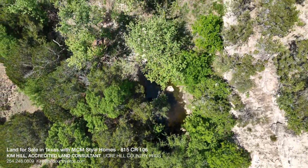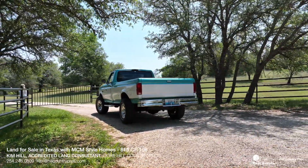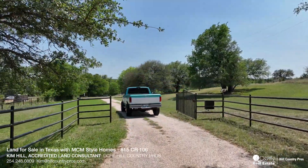Twisted Oaks Ranch is a beautiful secluded 53-acre ranch nestled in a park-like setting in Central Texas. This property is less than an hour to Waco, an hour and a half to Austin, and two hours to the Dallas-Fort Worth area. There is currently a wildlife exemption on the property keeping property taxes to a minimum.